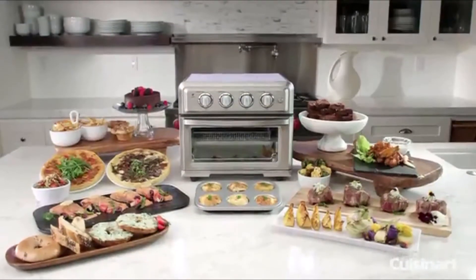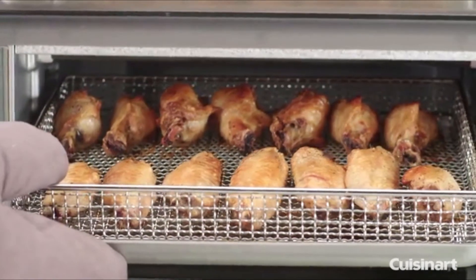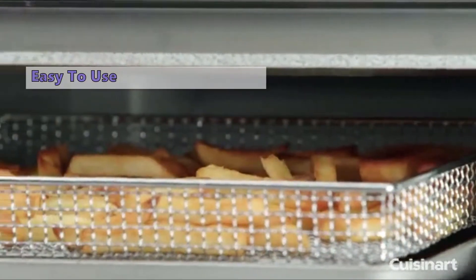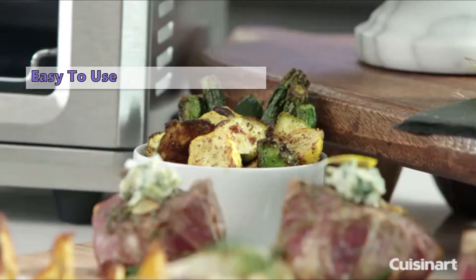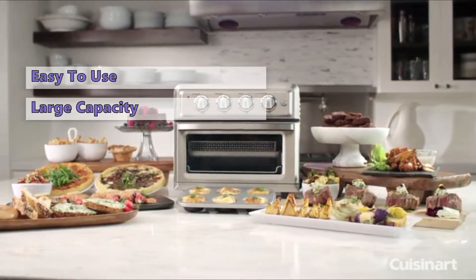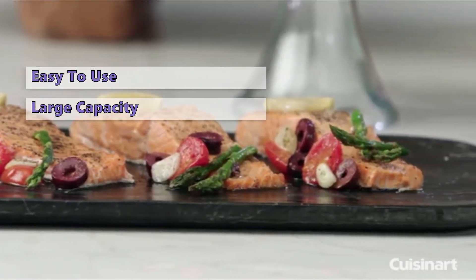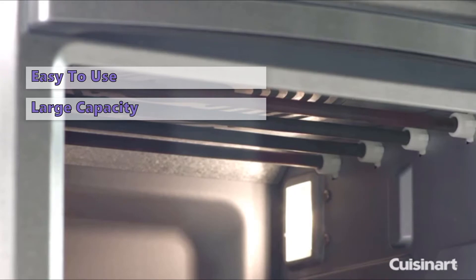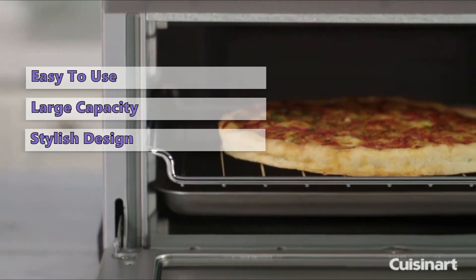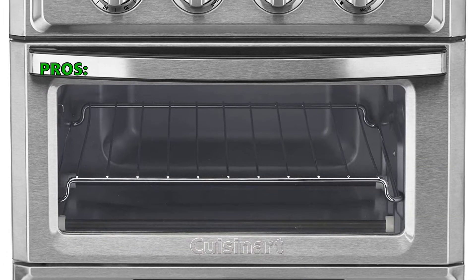Fourth on our list is the Cuisinart TOA60 convection toaster oven and air fryer. This model offers a lot of different functions such as conventional and convection baking, convection broil, toasting, reheating, and air frying. Most users found it very easy to use. It is large enough to air fry up to three pounds of food at once, toast six slices of bread or bagels, and bake an entire chicken or turkey. On the negative side, many users found it hard to clean on the inside, and the tray is not removable, which makes cleaning harder.